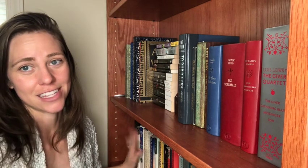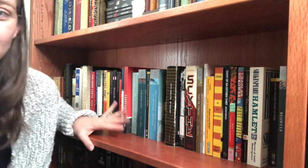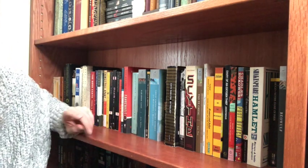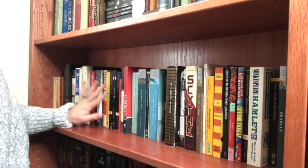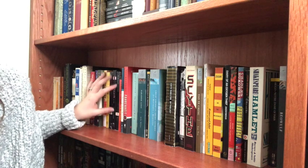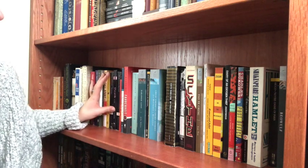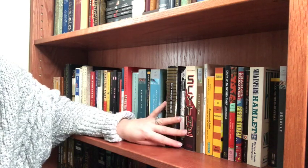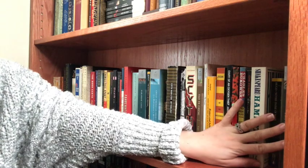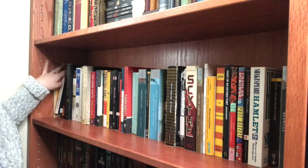This is where it starts to get crazy with the next shelf. I threw all of these books on here and then realized I like the way it looks — it reminds me of a used bookstore, so it's just kind of thrown on here. This is a mixture of classics, short stories, mythologies, war stories, and dystopian novels.